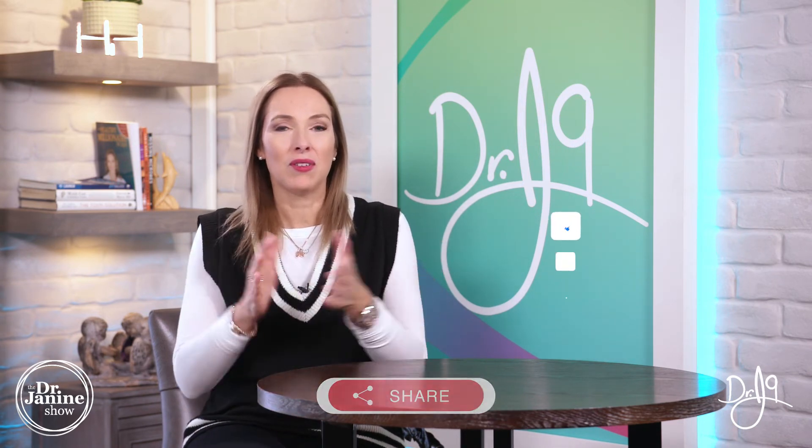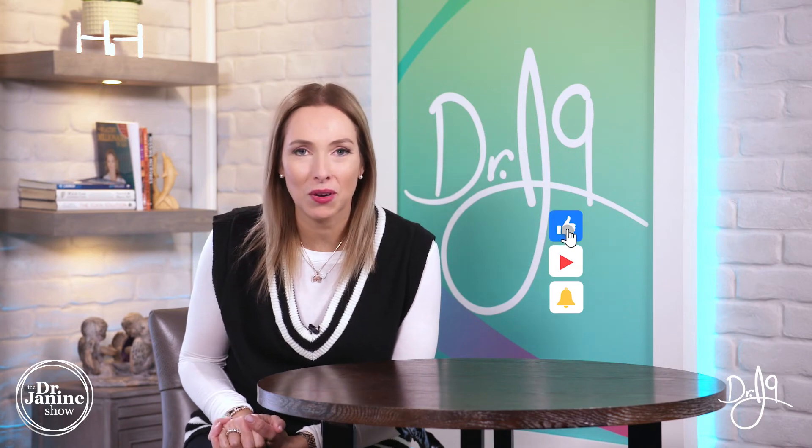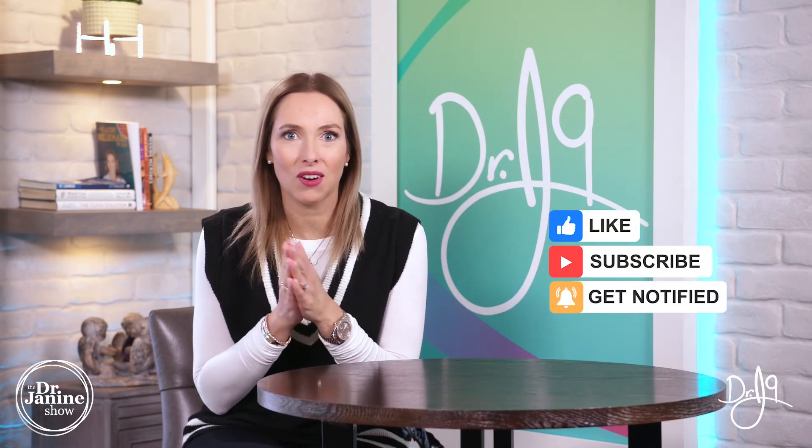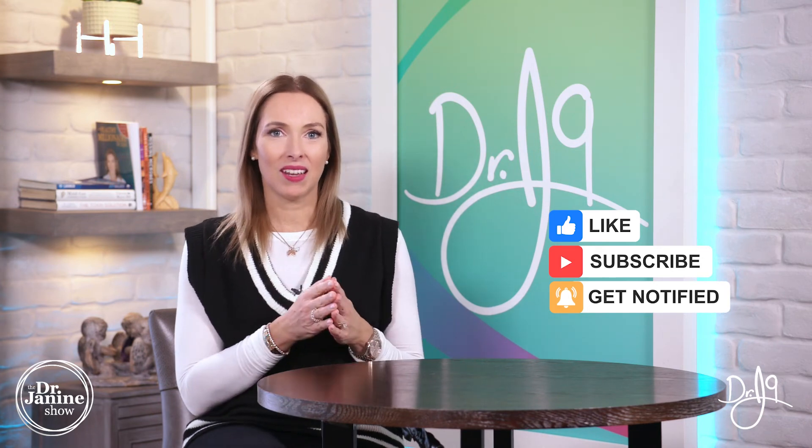If you're new to my channel, welcome! I hope you'll subscribe and click that bell to turn on notifications so you're always aware of my newest uploads, which happen every single day of the week. Everyone has a calling in life, and mine is to empower you to live a healthy lifestyle naturally.